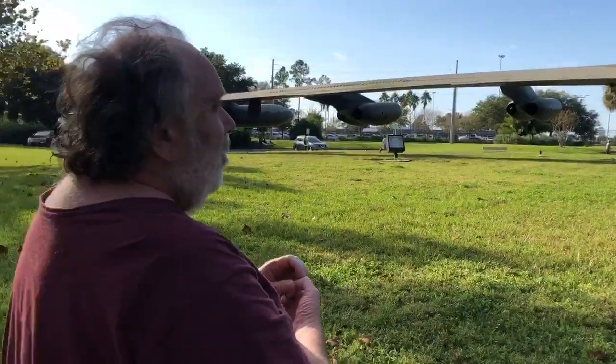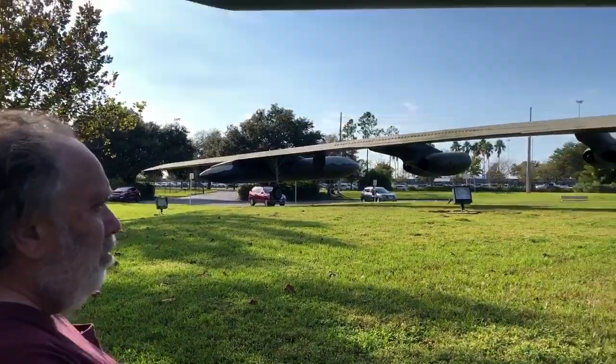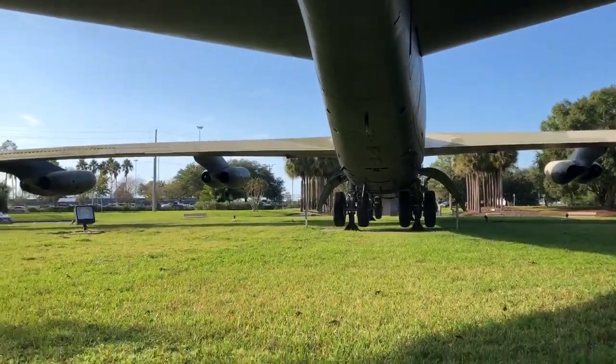So what year did these come out? I know it was the 1950s — I'm not sure of the exact year. They're still up and they're updating them all the time: new electronics, new improvements to the engines.